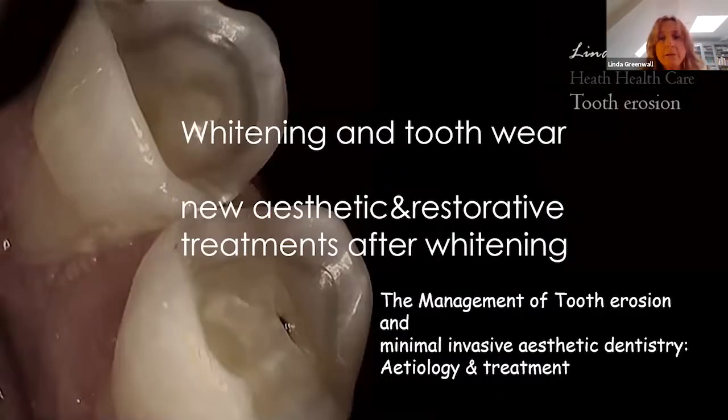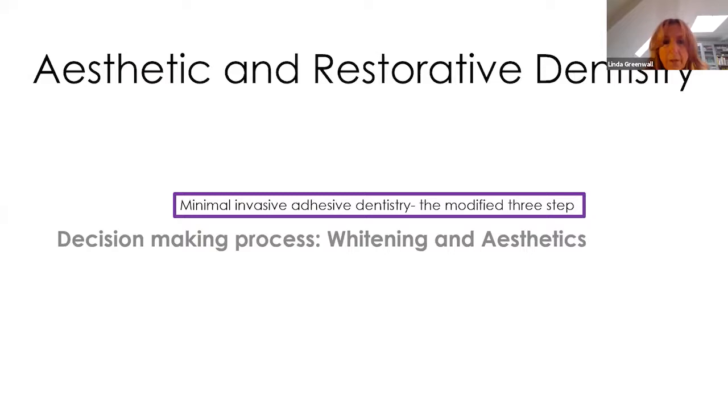What are we talking about today? Treating whitening and tooth wear, looking at new minimal invasive treatments, and how we manage patients with severe tooth erosion in a minimal invasive way. Also, when is the best time to do whitening — should you do it with massive erosion, or should you stabilize the occlusion and stabilize with composite bonding first, and then do the whitening?